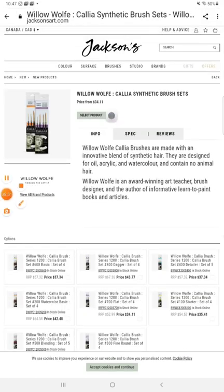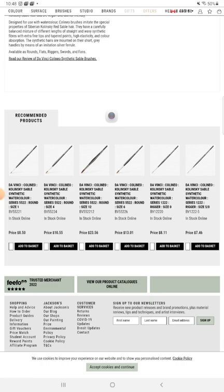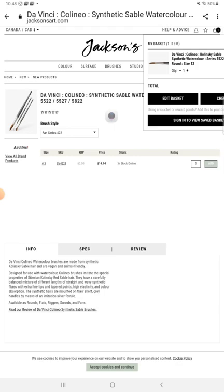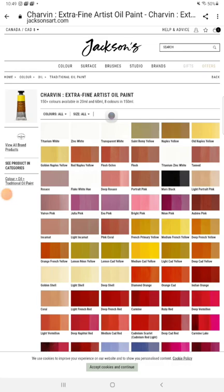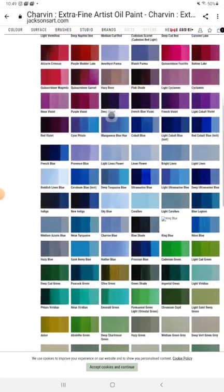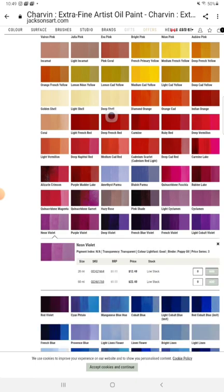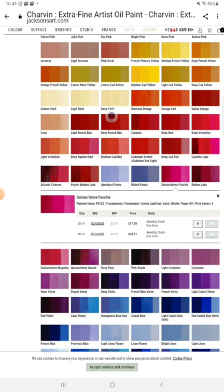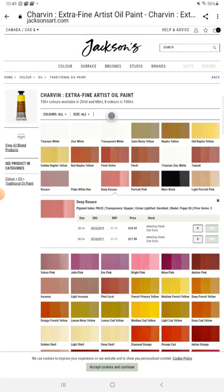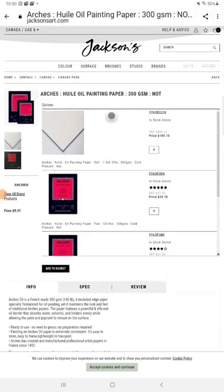Here we have Jackson's. I love Jackson's — they have some really good deals on brushes: Willow Wolf, Da Vinci. Da Vinci brushes are quality brushes at an economical price. Charvin extra fine artist oil paint — look at the gorgeous colors: blues, browns, greens, violet, magenta. I like blues and I'm a purple gal. Here we have Quinacridone fuchsia — that's a pretty color. Carmen and deep rosace.